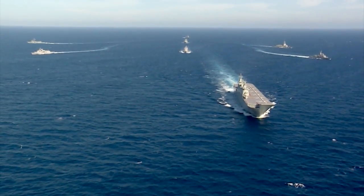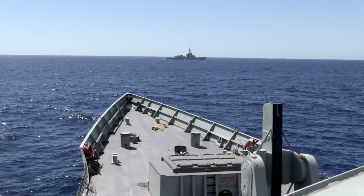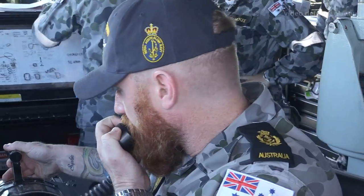It's fundamentally important that we get these ships together in groups and we train them continuously, because it's a very complex operation. It requires a large team of people to bring all the ships together and make them effective — to be able to fight and win at sea.